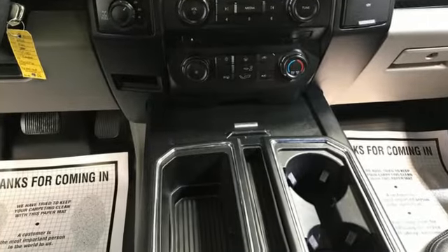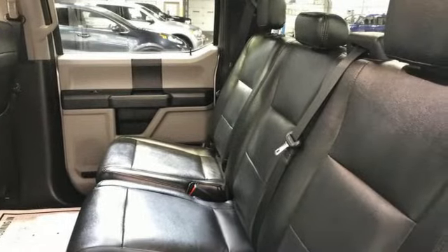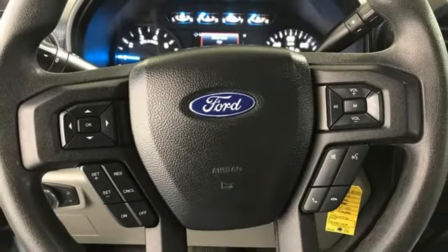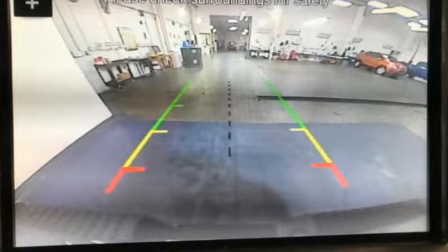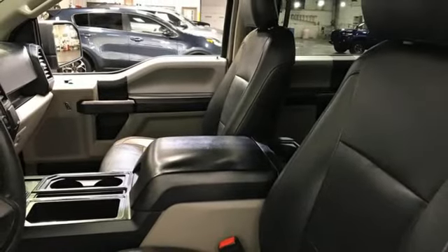Rear parking sensors, Wi-Fi hotspot, heated and ventilated leather bucket seats, integrated navigation system with voice activation, automatic transmission, heated steering wheel, memory exterior door mirror settings, Bluetooth wireless audio streaming, trailer brake controller, four-wheel drive and V8 engine.